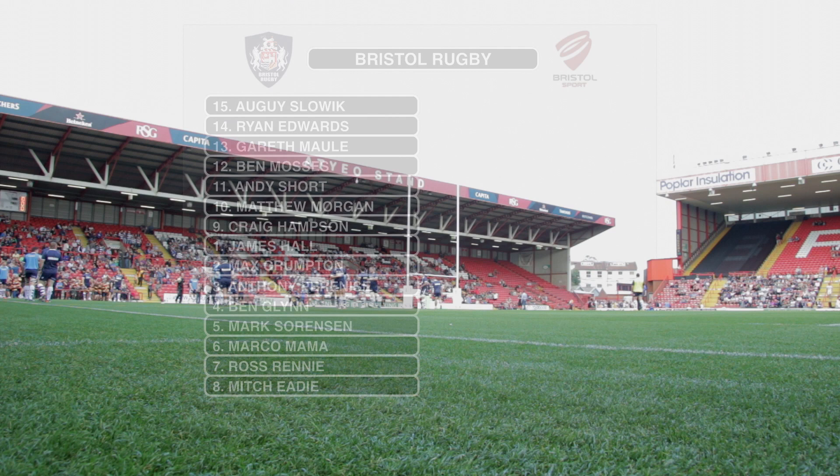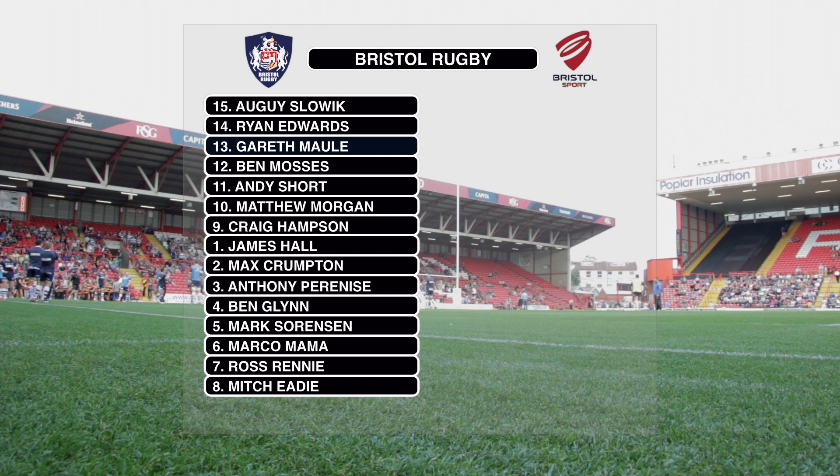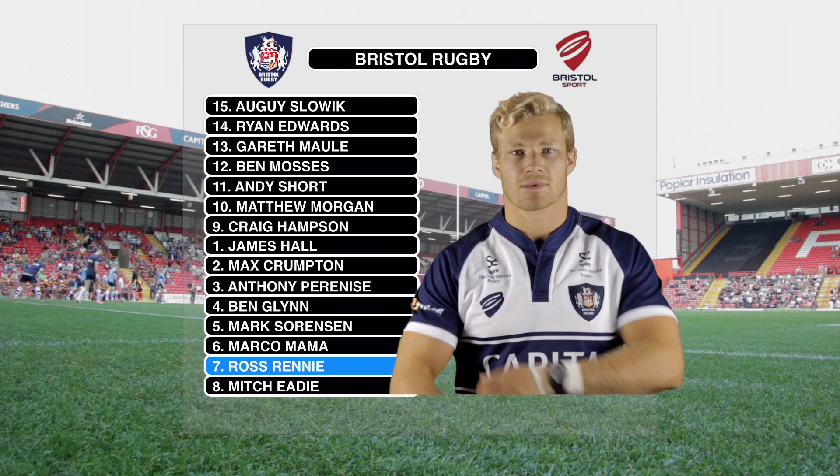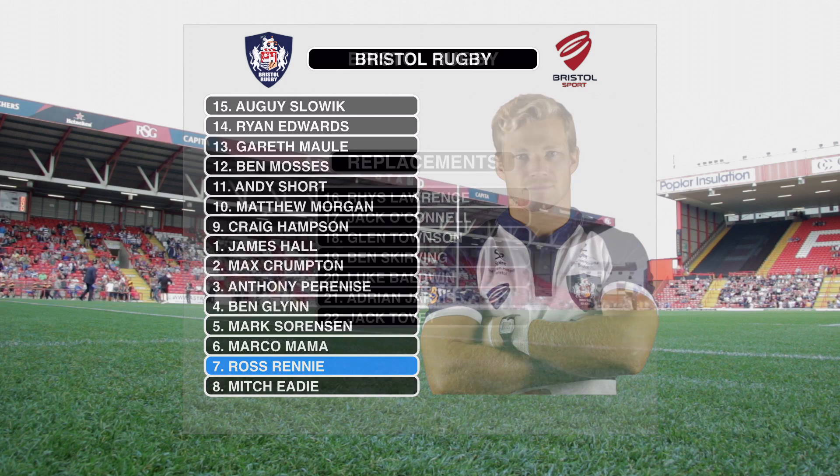Thanks, Georgia. There's a number of first appearances of the season as Bristol shuffle their pack this afternoon. In the back line, Gareth Moore is set to make his first start for the club after two appearances from the replacements bench. The Welshman starts in the midfield, and Ross Rennie returns to the pack for the first outing of the season, linking with Marco Mamma and Mitch Eadie in the back row.